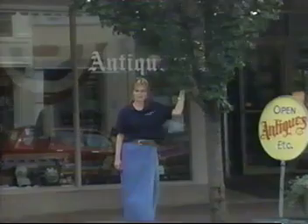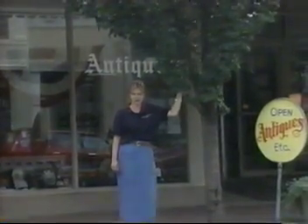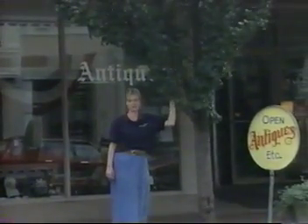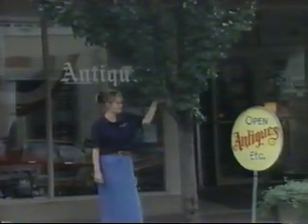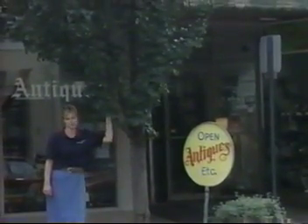Now let's take a look at another part of Morgan Square — this is Depot Street. As you can see, it's a perfect example of our brick sidewalks and our newly renovated facades. Further down Depot Street, we have more stores for shopping — an antique mall filled with antiques, as well as some eclectic type stores and jewelry stores.